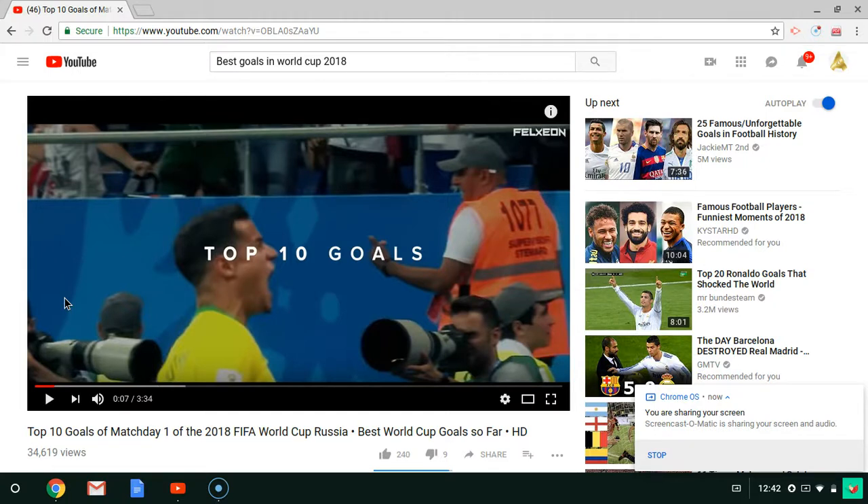What's up guys, AJ the Beast here, today with another video and we're watching best World Cup goals so far. First comment in the last video was Anna Kresman, thank you, and thank you for subscribing to my channel. So let's get into this video.